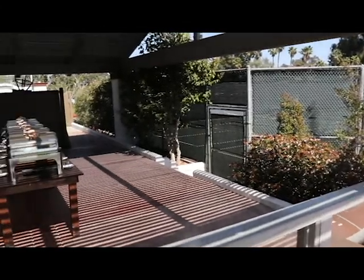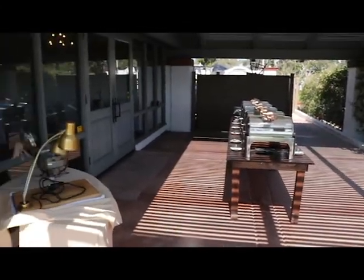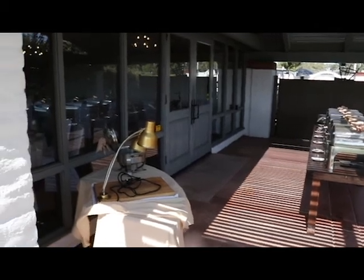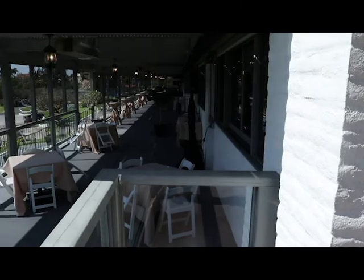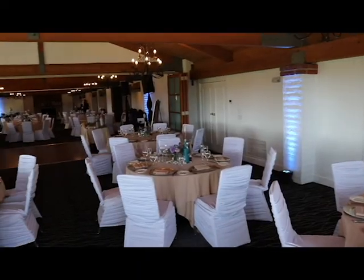Panning around, there's a deck here where they had the buffet set up for today. You can obviously do a sit-down as well if you'd want to. And that's the main reception room door right there, one of them. And then back around one last time to the cocktail patio — then everybody would move inside for the main reception.